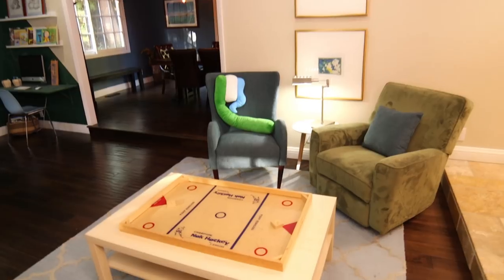This is my all-time favorite coffee table tray. Look how big it is — it's so on theme. I love it in here, it's so fun. What do you guys think?